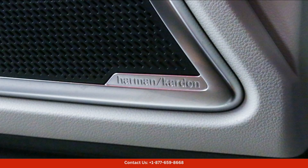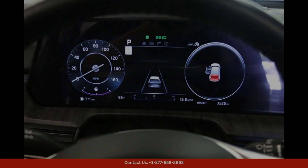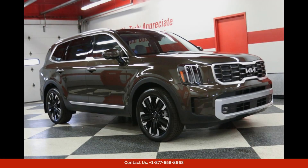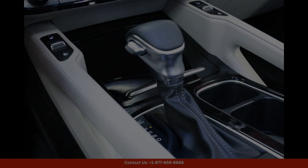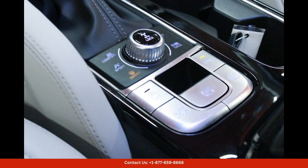The Dark Moss exterior color adds a touch of sophistication and class to this already impressive vehicle. Inside, the 2024 Kia Telluride SX Prestige offers a spacious and comfortable cabin with premium materials and finishes throughout, and the latest technology features.